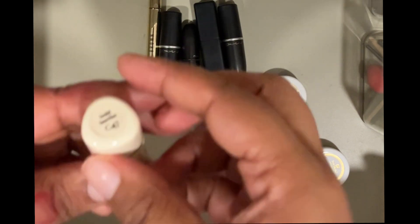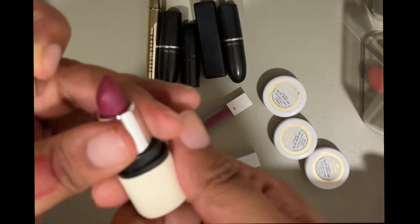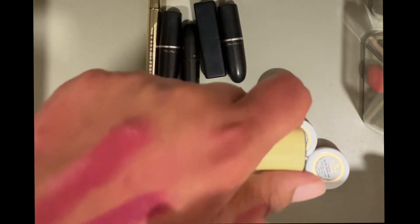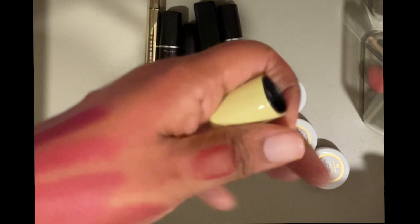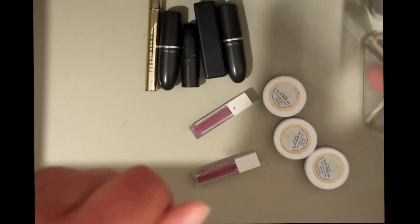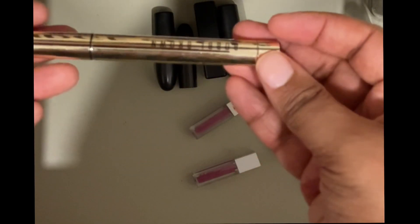I have another Asa lipstick in the shade Bold Berries — I don't think it should be here since it's more berry or purple rather than pink, but since it's here I like it and I'm going to keep it. I'm going to keep all my Asa lipsticks.